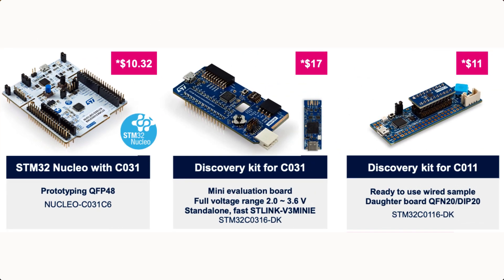When it comes to development tools, these are the ones available for the C0 family. You have the Nucleo board, which I have shown in different videos before — it's based on the C031. The difference between the C011 and the C031 is the amount of RAM on board; otherwise they are the same, aside from price. You also have the Discovery Kit, which I haven't had the chance to get my hands on yet, available for both the C031 and C011.